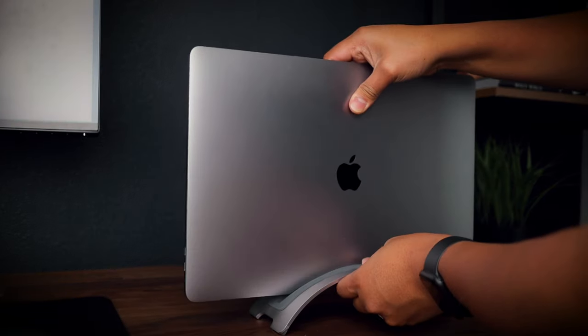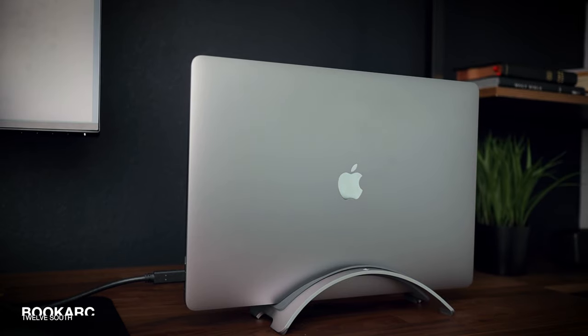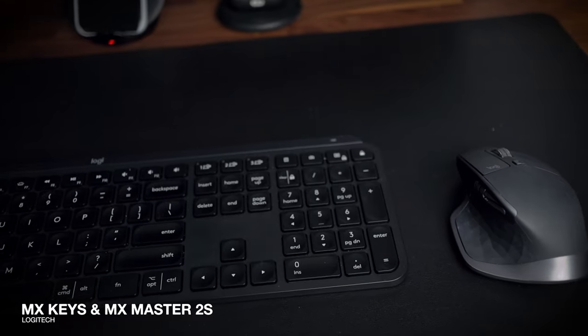I'm still currently using my 16-inch MacBook Pro set on a 12 South Book Arc whenever I am at home working, which has been the case lately. When docked, I pair it with the MX Keys and the MX Master 2S.